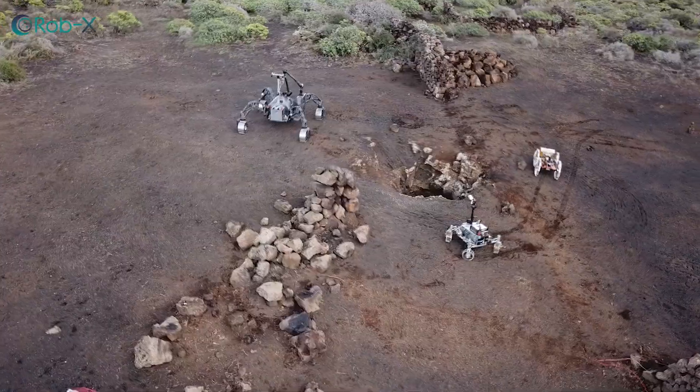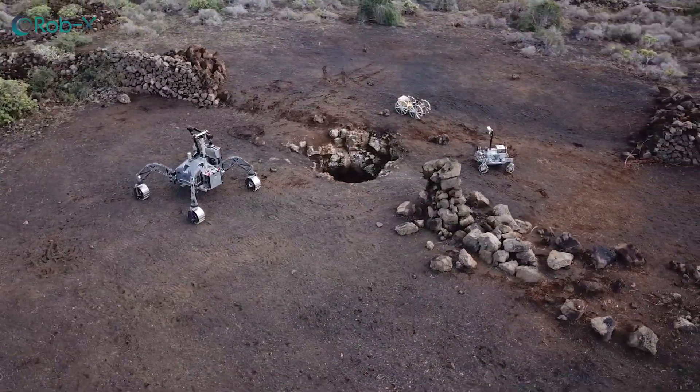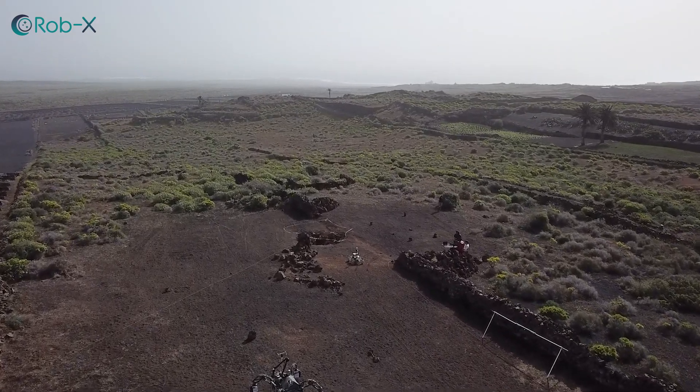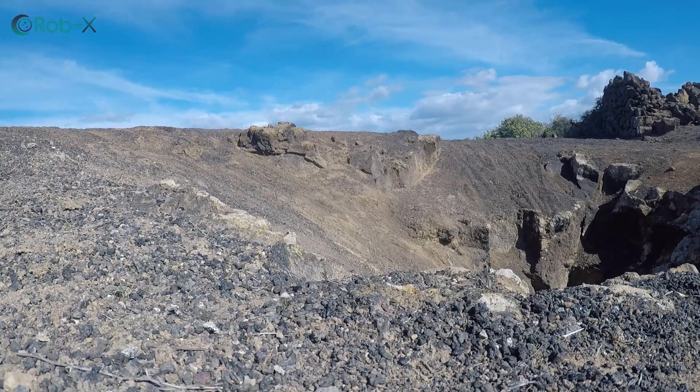Finally, we tested our technologies in a lunar analog mission here on Lanzarote and in a terrestrial demonstration on the Spanish Peninsula. Why Lanzarote? The volcanic island of Lanzarote offered suitable lava tubes to test our lunar mission here on Earth.